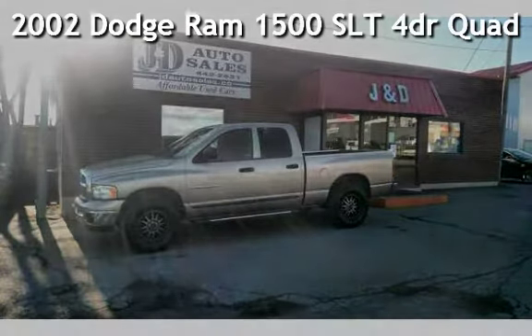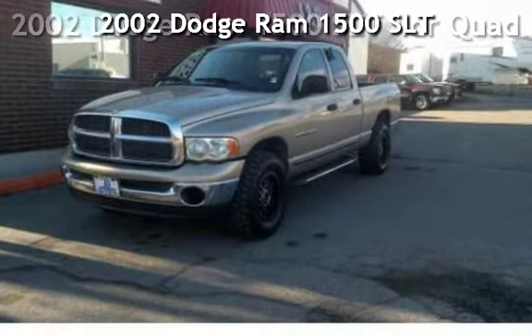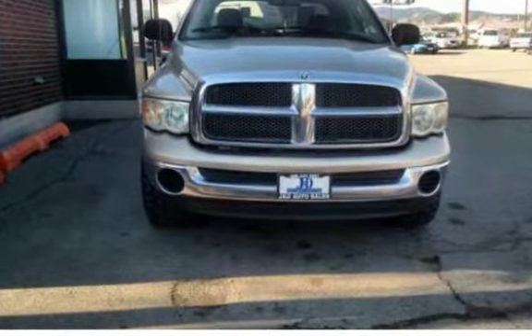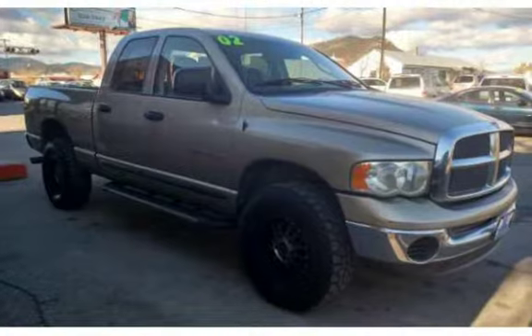Check out this 2002 Dodge Ram 1500 SLT. This four-door truck has an eight-cylinder, 5.9-liter V8 engine, with four-wheel drive, and an automatic transmission.